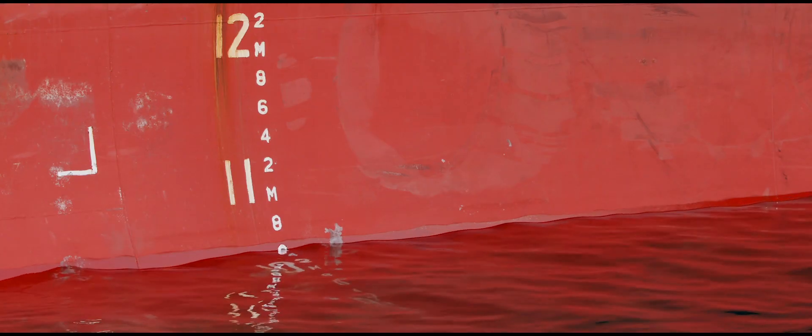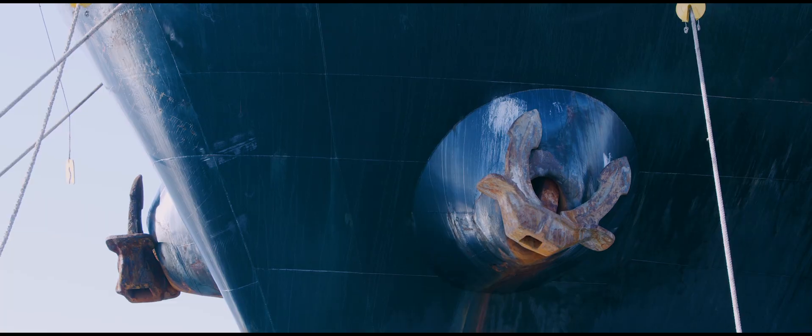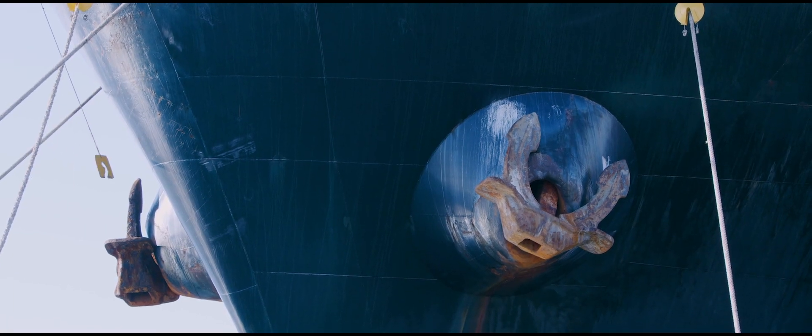So typically we'd be watching the weather conditions, the tidal conditions, making sure the vessel goes to the right berth, making sure the vessel is either head out or head in.